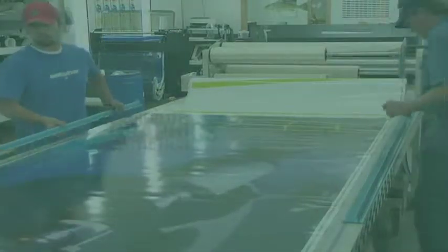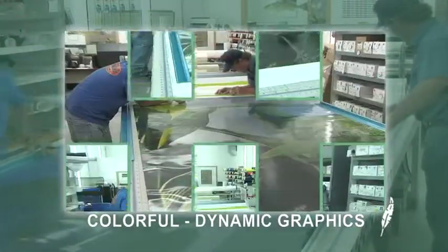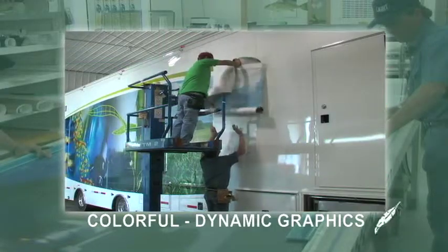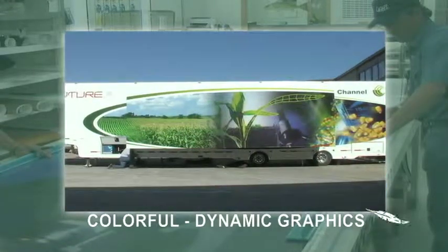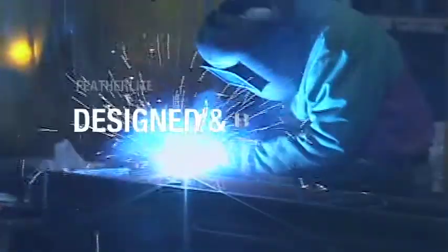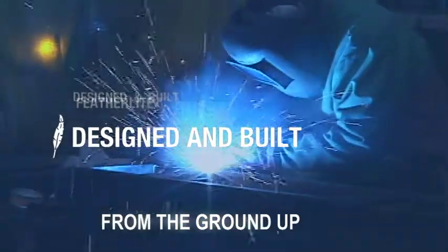Featherlight is distinctive for their ability to combine engineering excellence with aesthetics. Featherlight's exterior graphics are colorful, dynamic, and arrest attention wherever your unit travels. A Featherlight trailer helps companies strengthen their public presence and advance their brand identity.